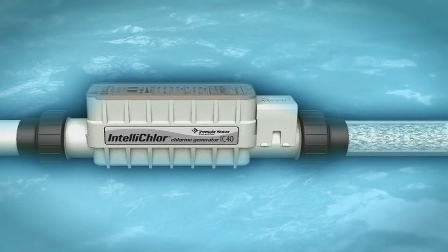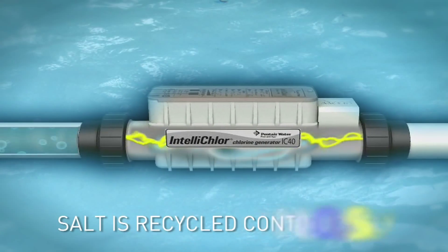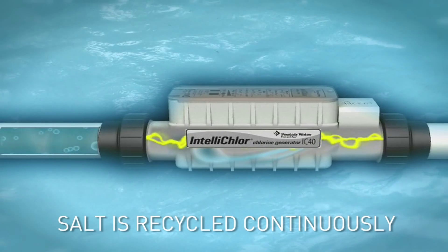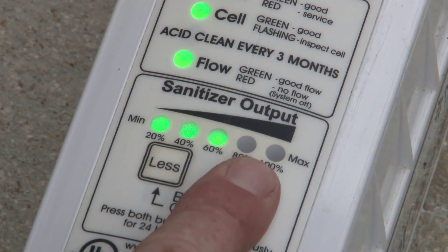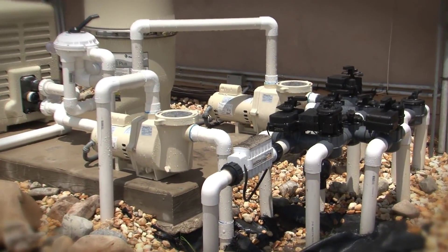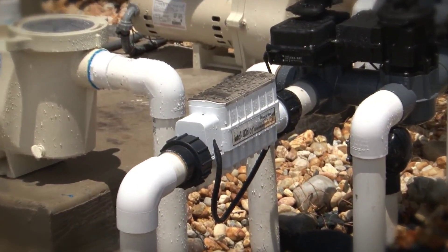Unlike chlorine additives that must be constantly replenished, the salt you use with IntelliChlor is recycled continuously, day after day. With push button simplicity, you choose the chlorine level you want, and IntelliChlor maintains it automatically.